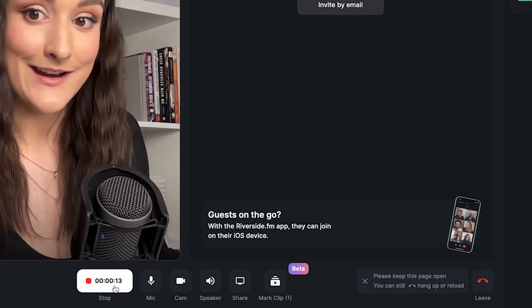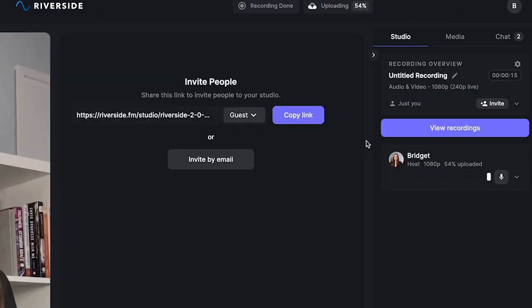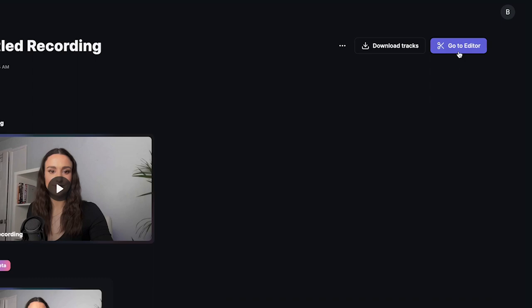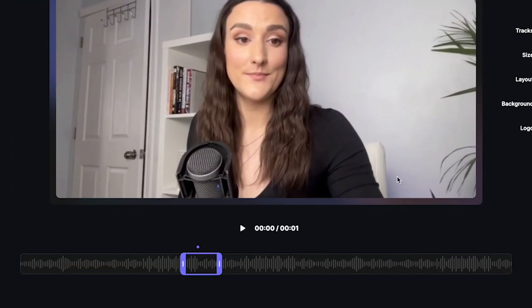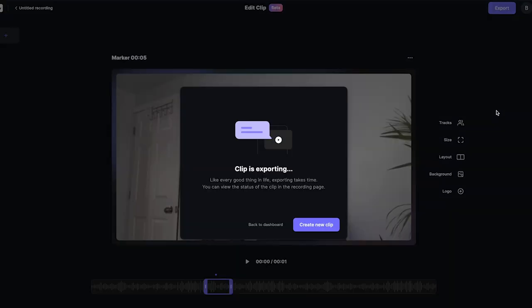With Riverside, you can just hit M on your keyboard or click Mark Clip and it will mark a clip. When you go to edit your episode in the editor, you'll see that the clip is marked, and then you can fine-tune and export these smaller clips that you already marked during the recording process. You can then use these videos as separate videos on your channel to promote the longer episode.